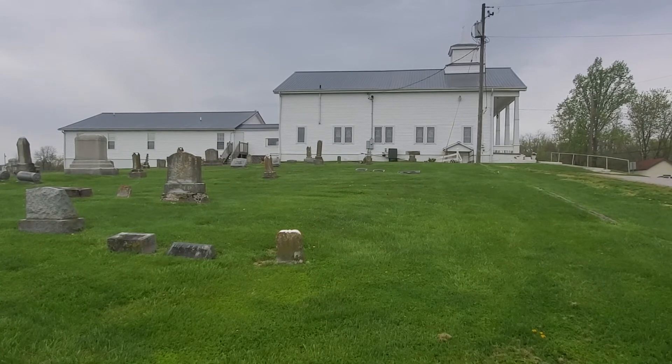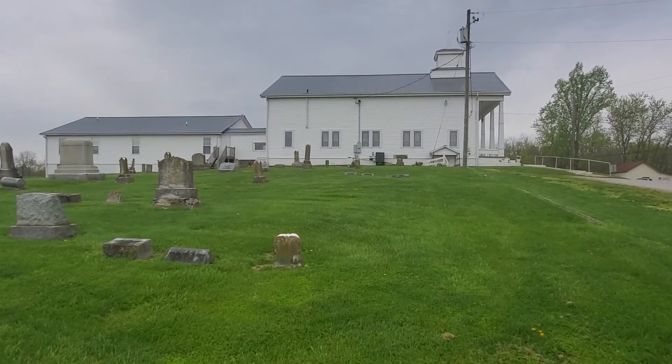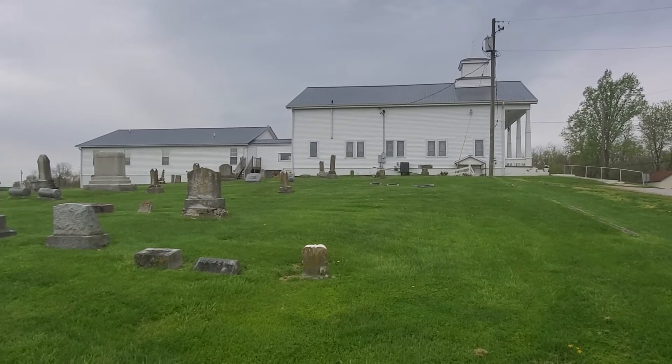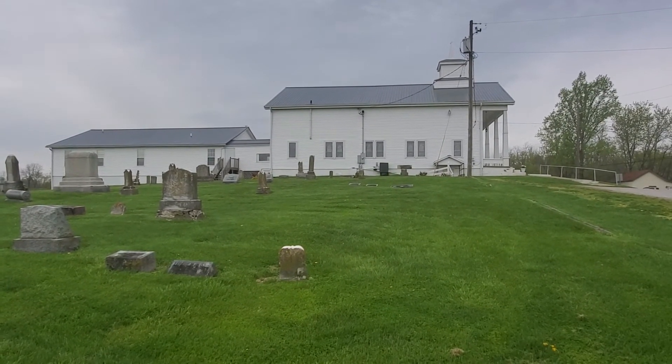I look forward to getting back home, laying in the shop, and mowing the lawn. Hopefully we'll get some lawn mowing weather tomorrow — that would be nice. Seeing the cats and the dog.